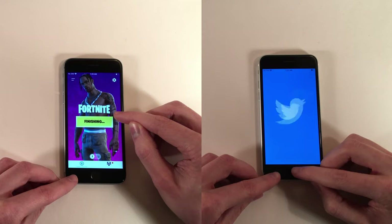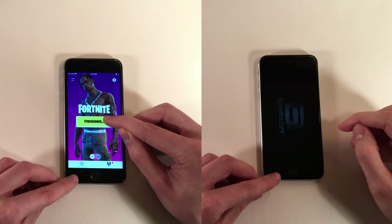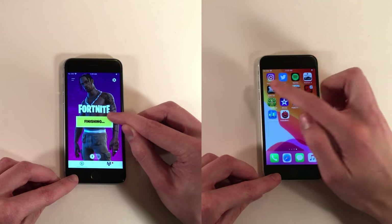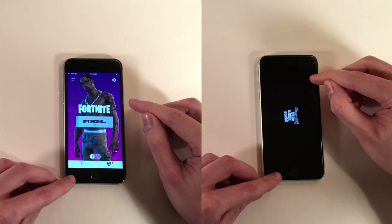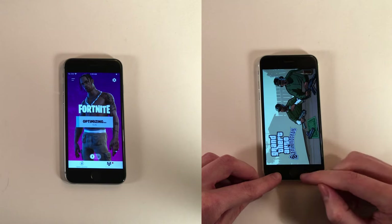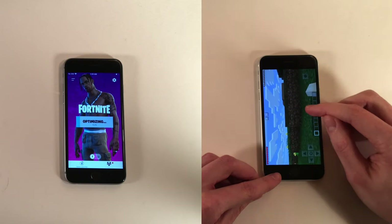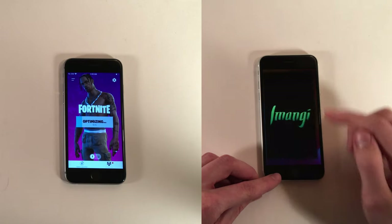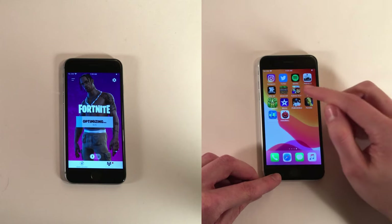Now checking back on some of the applications opened earlier. Surprisingly, the SE 2020 needed to reload every application except Subway Surfers. This is a bit surprising, especially considering the iPhone SE 2020 has 3GB of RAM. Interestingly, the 6S actually does a better job at keeping some applications open despite only having 2GB of RAM. Every other application on the SE 2020 that we went back to was closed.